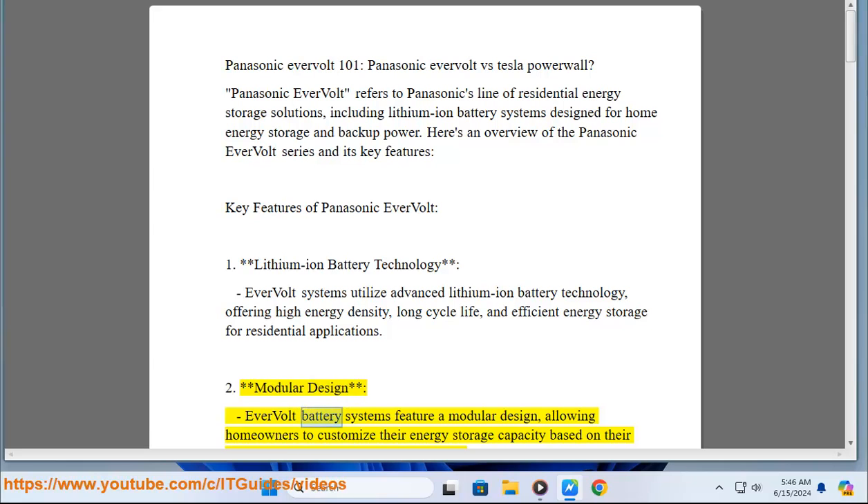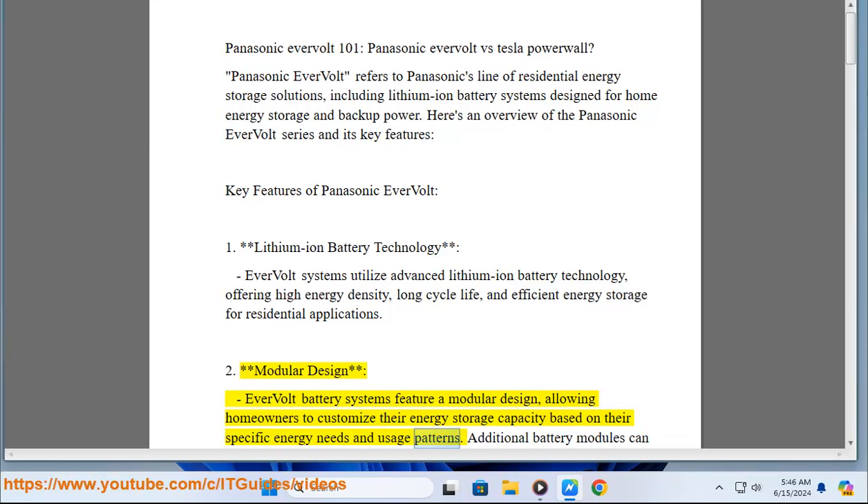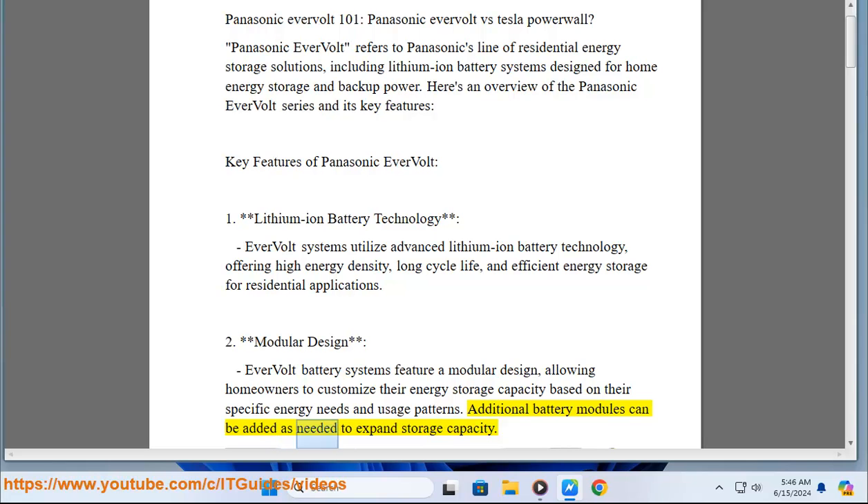Key Feature 2 - Modular design: Evervolt battery systems feature a modular design, allowing homeowners to customize their energy storage capacity based on their specific energy needs and usage patterns. Additional battery modules can be added as needed to expand storage capacity.